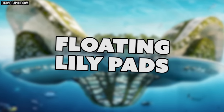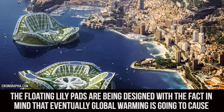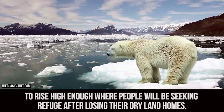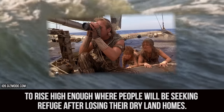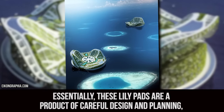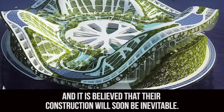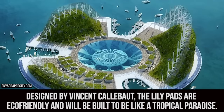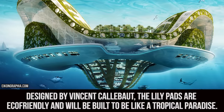Floating Lily Pads. The floating lily pads are being designed with the fact in mind that eventually global warming is going to cause the waters to rise high enough where people will be seeking refuge from losing their dry land homes. Essentially, these lily pads are a product of careful design and planning, and it is believed that their construction will soon be inevitable. Designed by Vincent Calibut, the lily pads are eco-friendly and will be built like a tropical paradise.